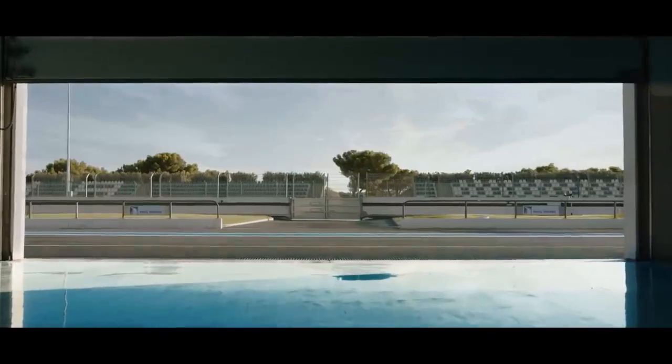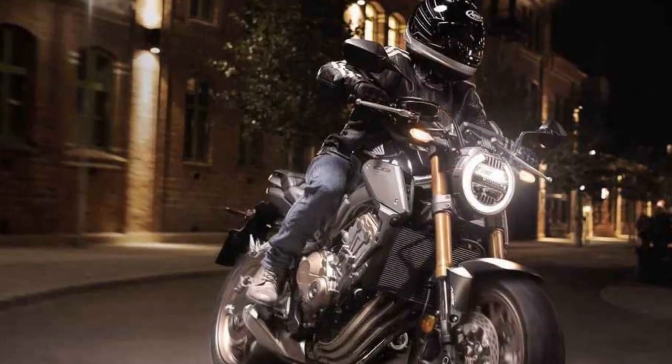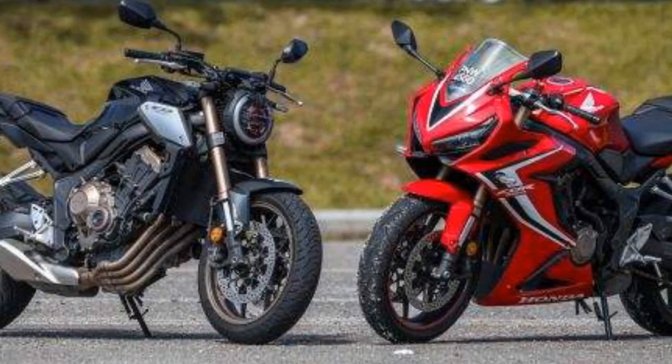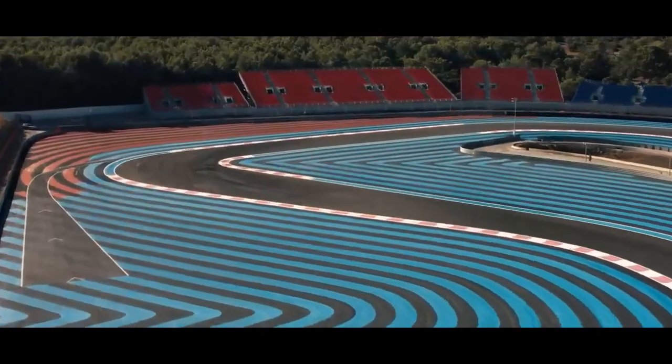In summary, the Honda CB650R is a superb middleweight naked sport bike with impressive performance and aesthetics. Its pros, including its powerful engine and precise handling, outweigh the cons such as limited off-road capability and seat comfort issues. Ultimately, the choice to invest in the CB650R depends on individual riding preferences and priorities.